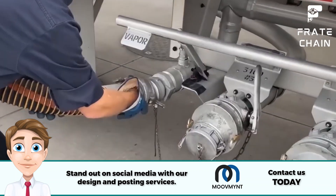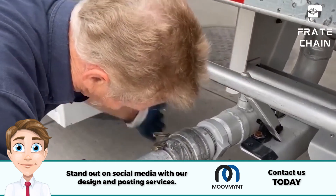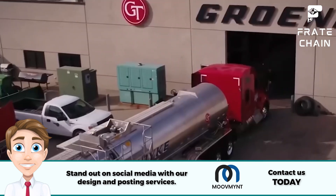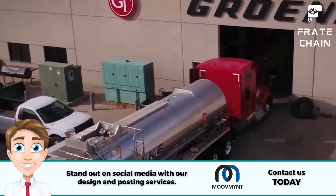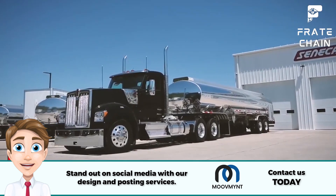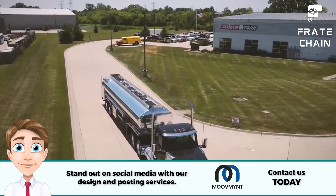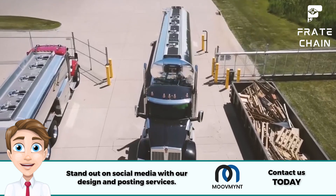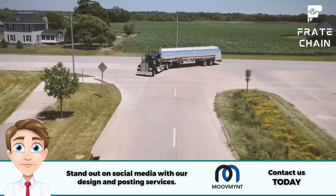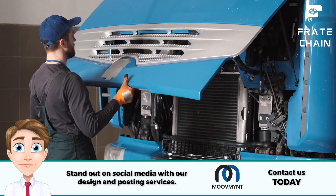Tanker trucks are incredibly durable and reliable, so you don't have to worry about untimely breakdowns. They are also equipped with numerous safety features such as anti-lock brakes, air brakes, and more for added protection. Tanker trucks are a significant investment as they can be used for various purposes and will likely retain their value over time. They require minimal maintenance and provide an efficient way to move your goods.